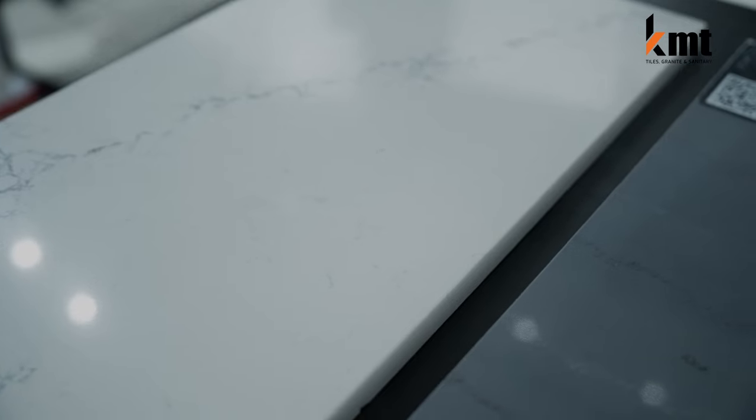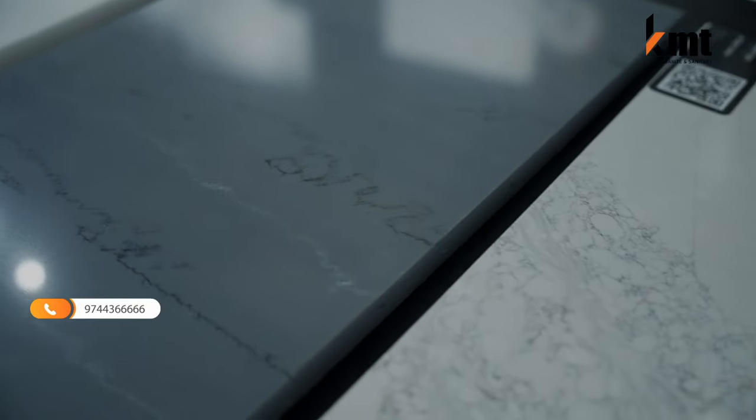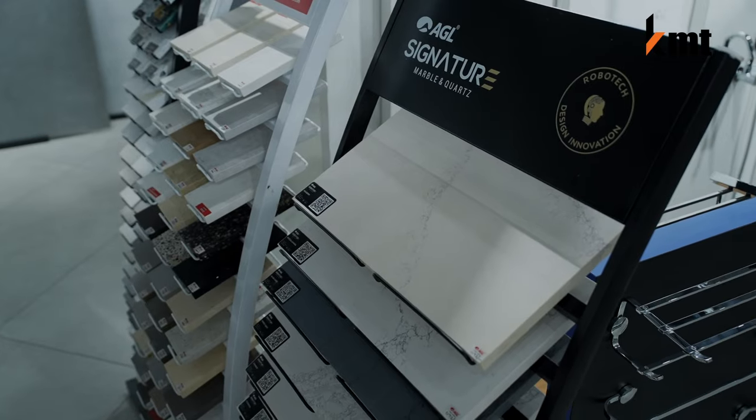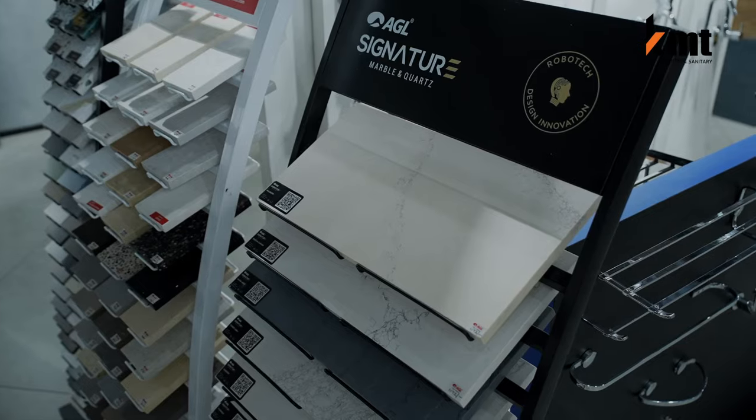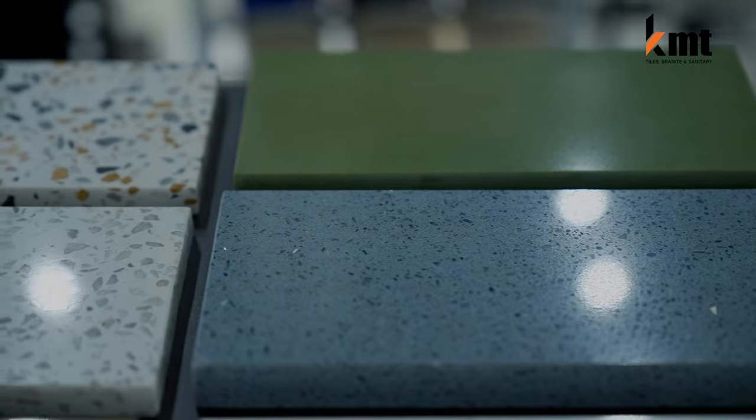It is available in 8x4 for the kitchen top. If you have a breakfast counter on a kitchen top, it is available. If you have a restaurant in the kitchen top, it is also available. Thank you!